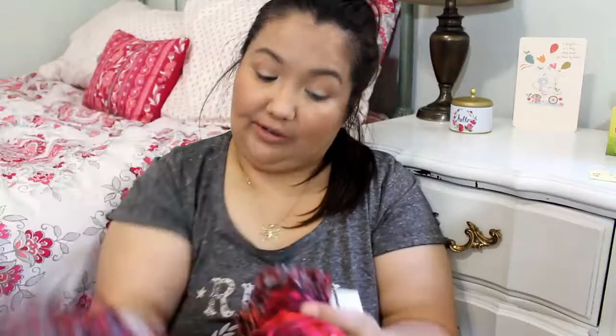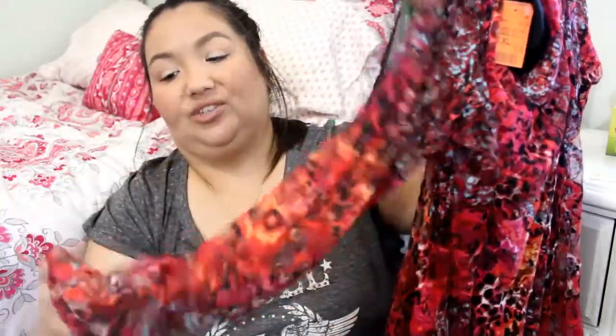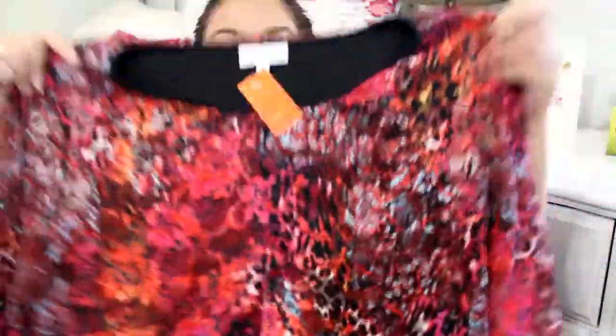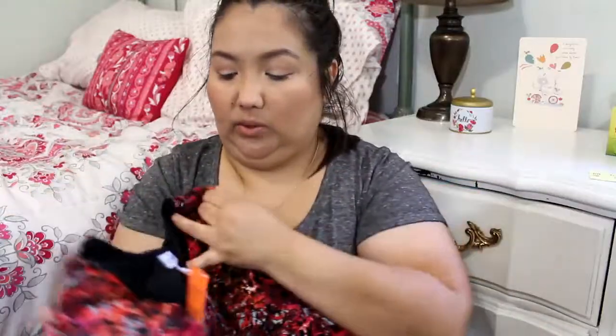I have another top. This one was from the Salvation Army, $3.19, no discount. It's made by Fashion Bug. I wasn't too sure whether to get it because it's a lot of floral. The sleeves are sheer so you can see through those, but the top has a black lining tank underneath it. The colors are really bright — just for when I'm in the mood to wear something really bright and colorful.